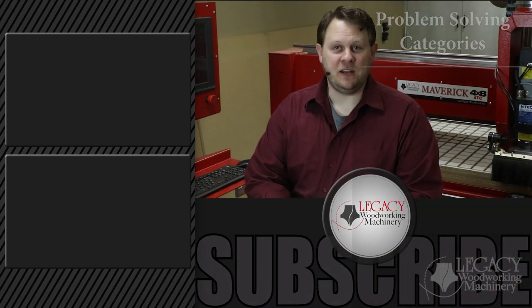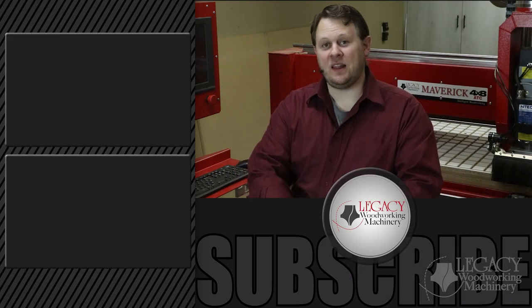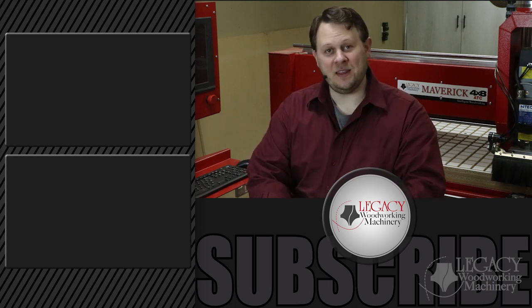To watch more problem-solving videos that focus on turning, sheet processing, joinery, molding, 3D carving, wrapped carving, inlay, and more, click right over there. Press the like, subscribe, and bell icon to receive notifications when new videos are released. And as always, thanks for watching, and we'll see you in the next video.